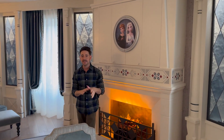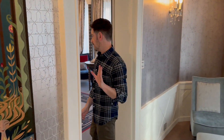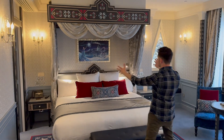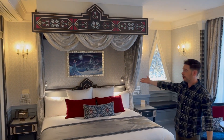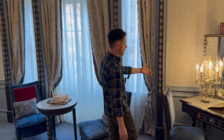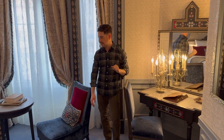The pièce de résistance in this room is the bedroom — I'm just going to let it speak for itself. As you can see, it's extremely understated, but we have this gorgeous canopy, a frozen portrait right here, this beautiful vanity over here. Even the woodwork is very fine and detailed in the Frozen theme.